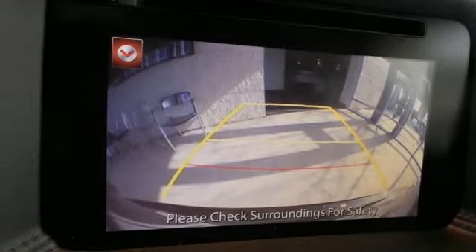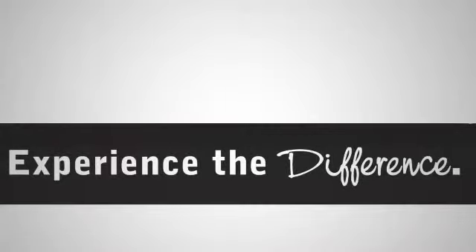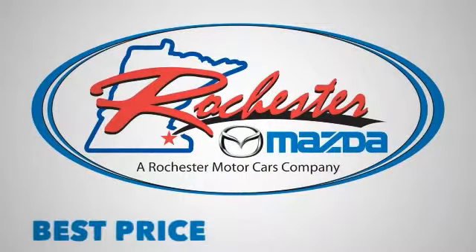We'd love to have you take it for a test drive today. Experience the difference at Rochester Mazda where you get our best price.